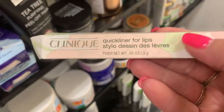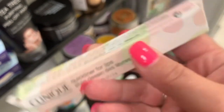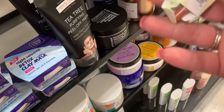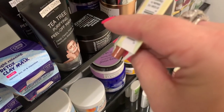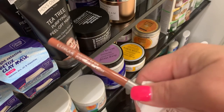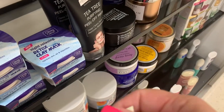Also found a new lip liner from Clinique — the Quick Liner for the Lips in Baby Buff for $6.99. I did pick up a shade of this when I found it the first time and I really like them. It's a pretty neutral shade. These are really nice, so if you run across them I wouldn't say no.